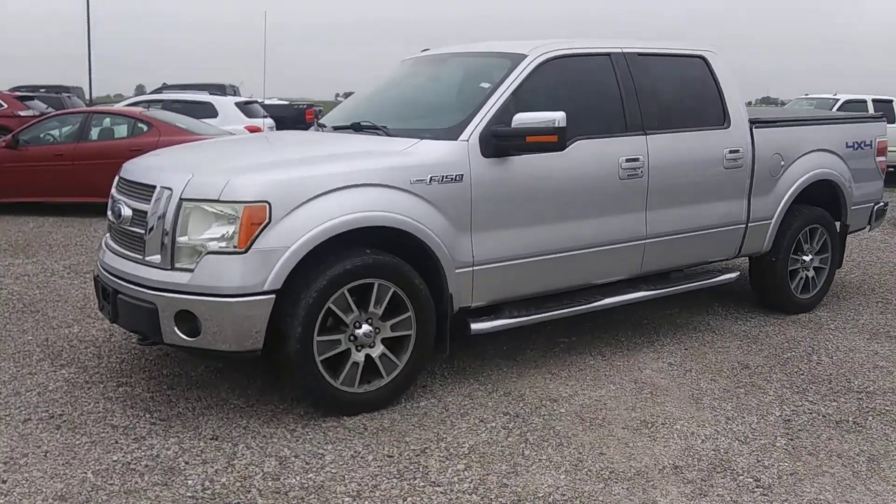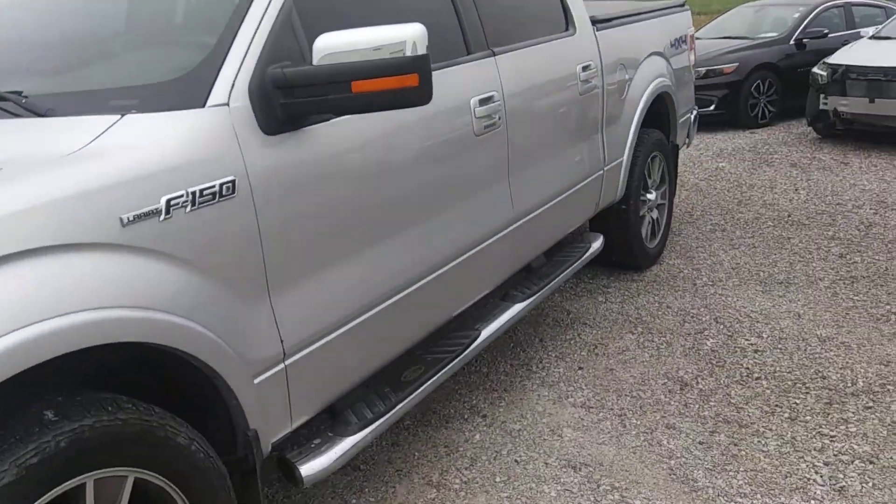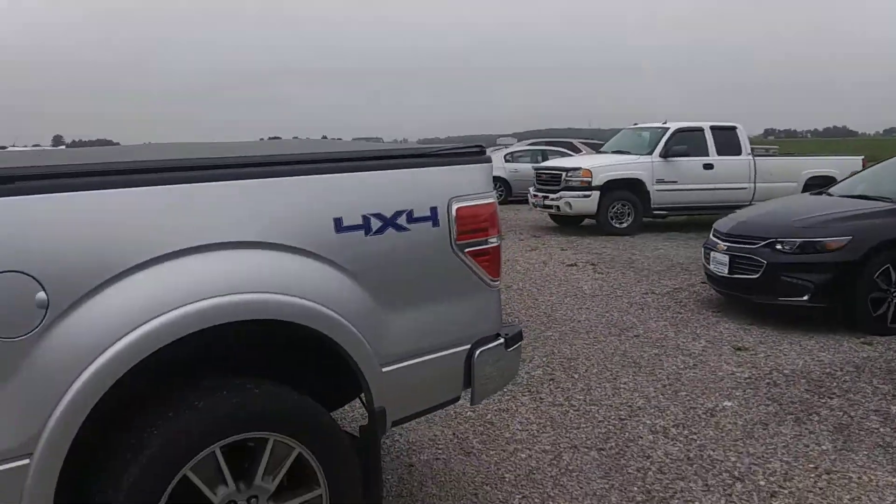Good morning, David. This is Jason Barnes of Stightman Chevrolet. I just want to shoot a quick video of the 2010 F-150 you inquired about. I personally know this vehicle very well — I've been driving it for about three months as my demo.